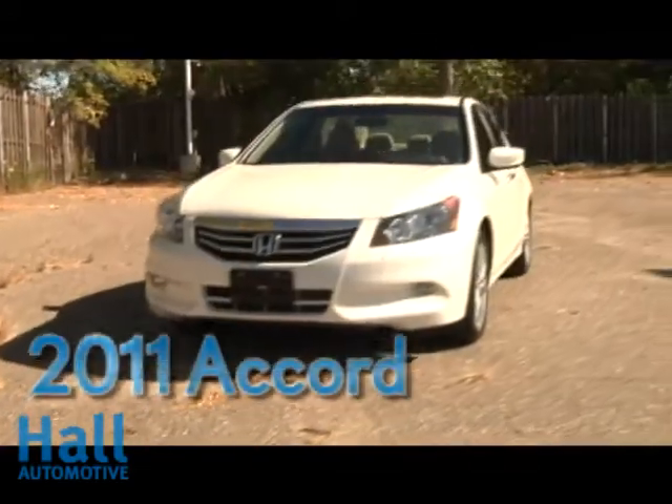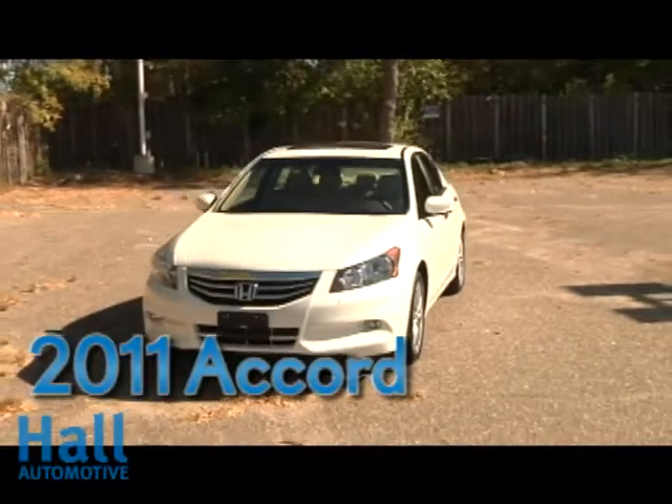The 2011 Honda Accord Sedan — the intersection of sleek and sensible.